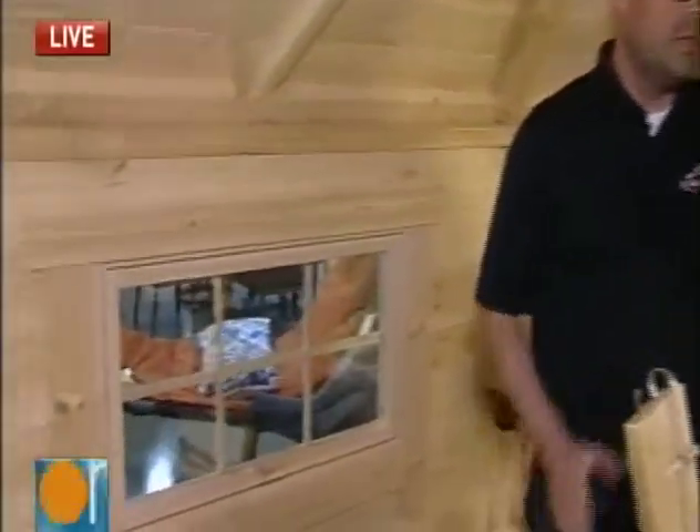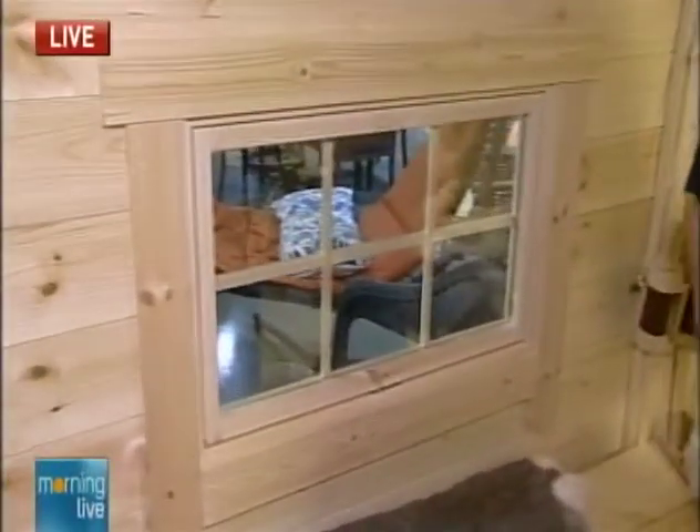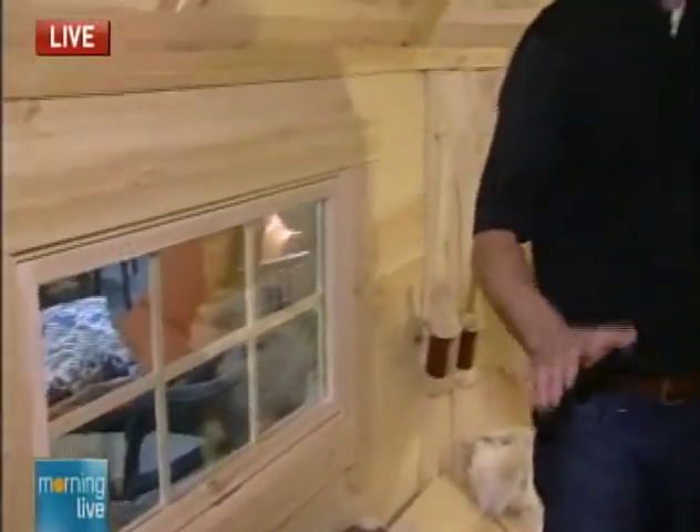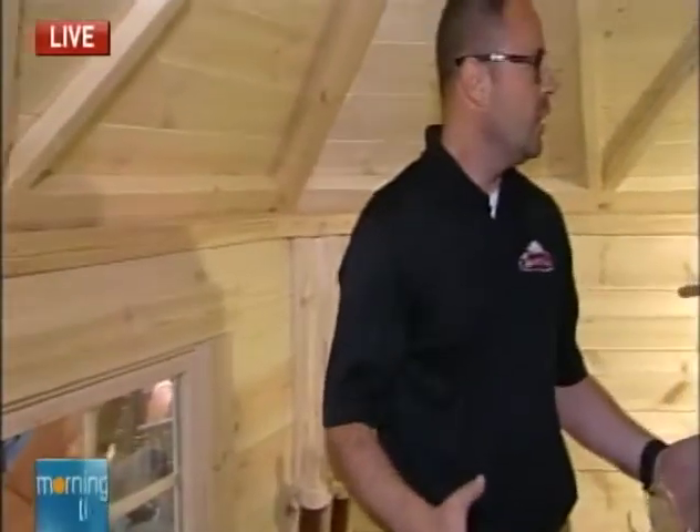This is just a show model right now that we're showing. This is just one of the ones that we've built here temporarily, because we do transport it to various events and sites and stuff like that. It's kind of unique because everything you see here comes with this complete unit.